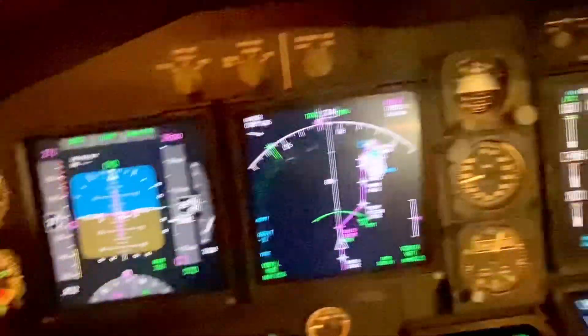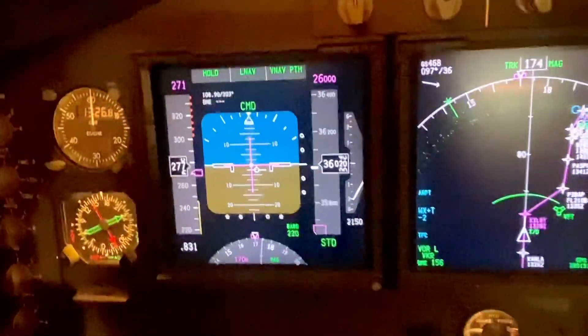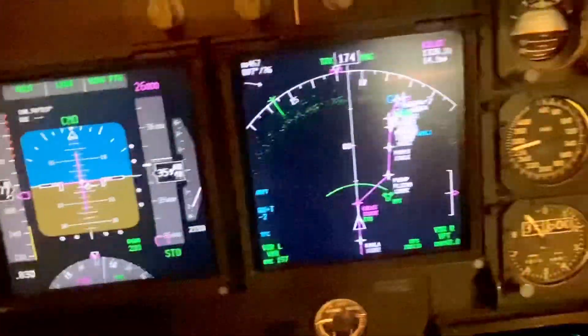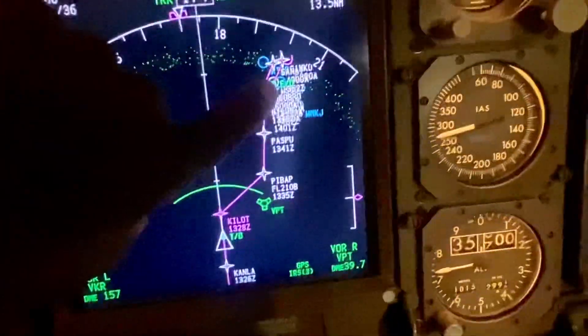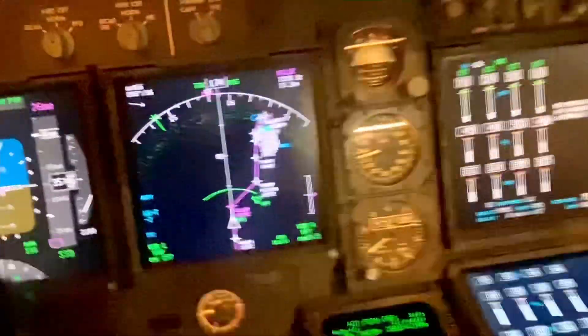Looking out there, the airplane's now pointing downward because we're descending. So that's how the airplane descends. That's the route we're going to fly — that way, that way — and Singapore is over there somewhere. So that is how we set up the descent.